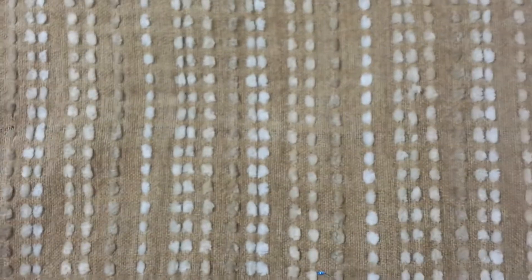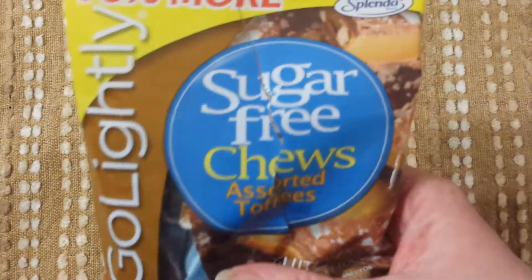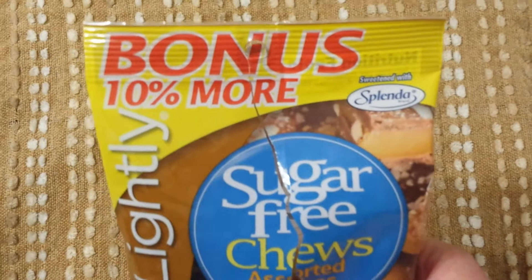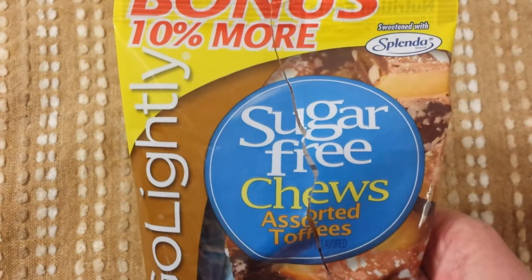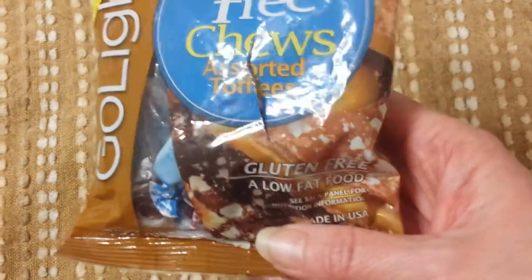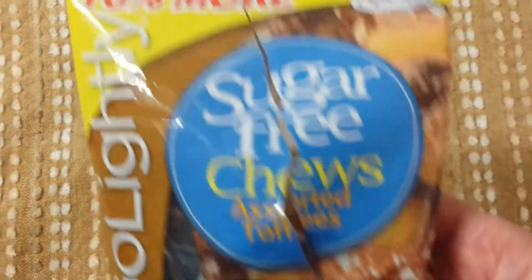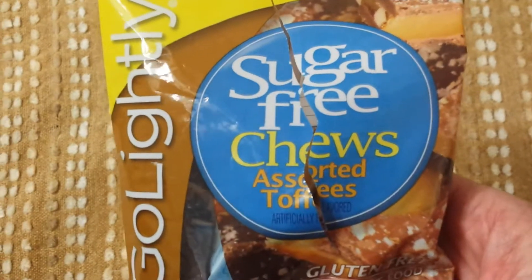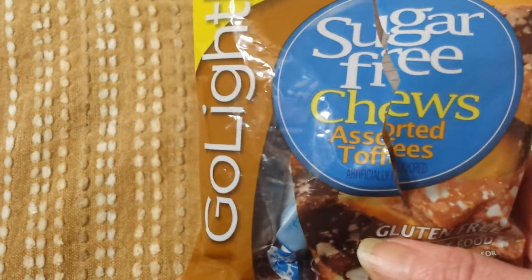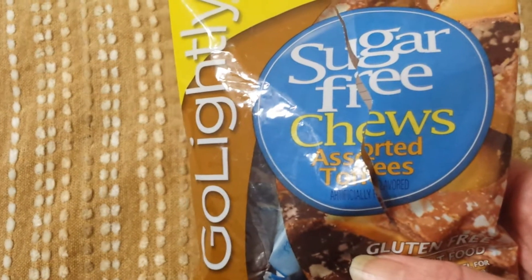One of these items I've already busted open — I'm not very delicate in getting things open — is this bonus 10% more Go Lightly sugar-free chews in the assorted toffees. They are gluten-free and you get three ounces. It comes in three different flavors: the vanilla, the regular toffee flavor, and your chocolate.